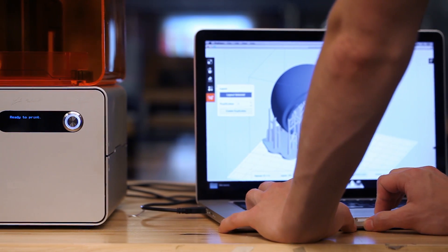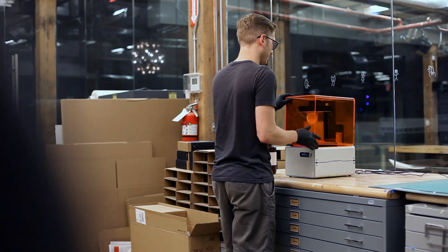We work through so many products so quickly that the machines are a huge help. We're able to refine products in a much shorter time span than we ever used to.